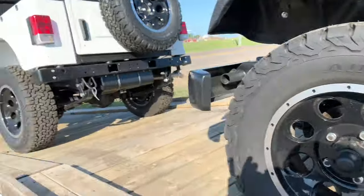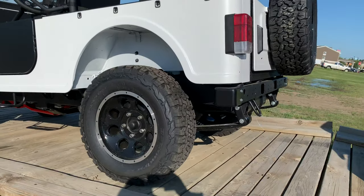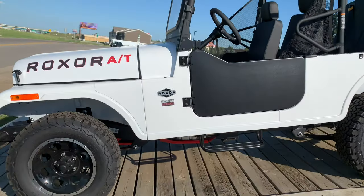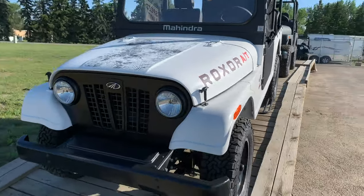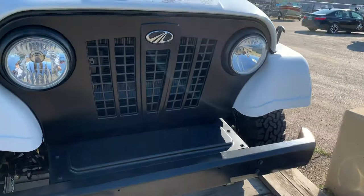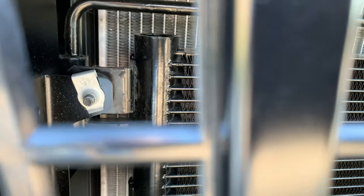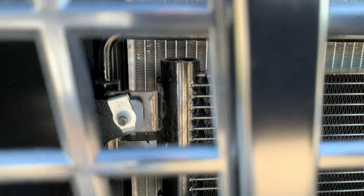Really beautiful. And this is the real standout — what really caught our attention today is an automatic Roxor with an automatic transmission. This is the first time I'm seeing one of these units. Going around the vehicle, the first thing that caught my eye is that it has an additional cooler there for the transmission fluid, which sits right in front of the radiator.